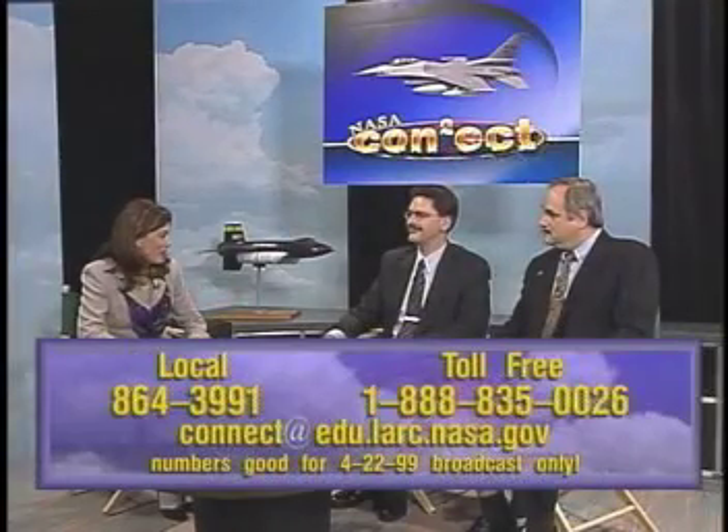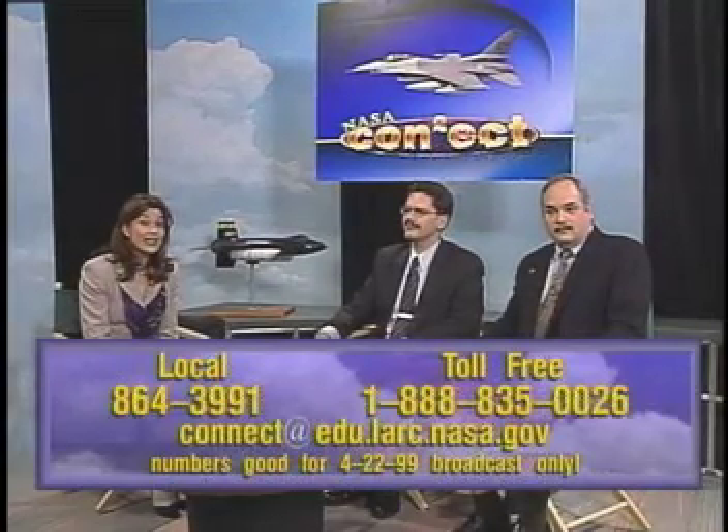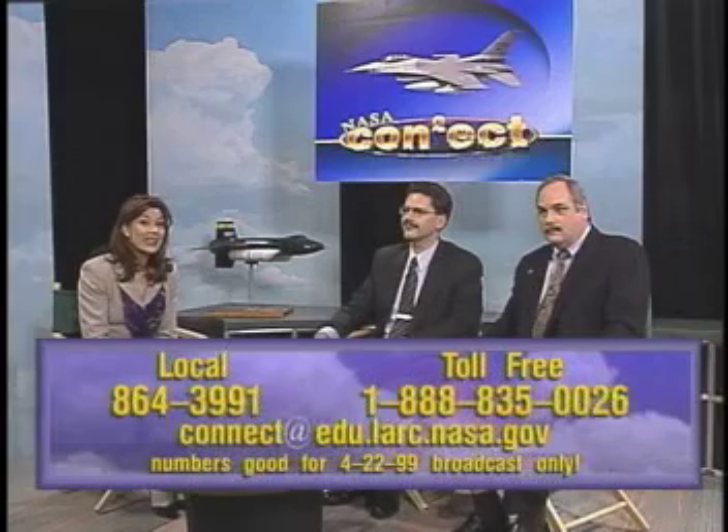We have a caller. Caller, could I have your first name and your question? My name is Timothy, and my question is how fast does sound travel through water? The speed of sound traveling through water — is there a difference between the speed in air and water? Yes, sound travels through water much more quickly than it does in air. I can't recall the exact number, but I think it's three or four times faster in water than in air.